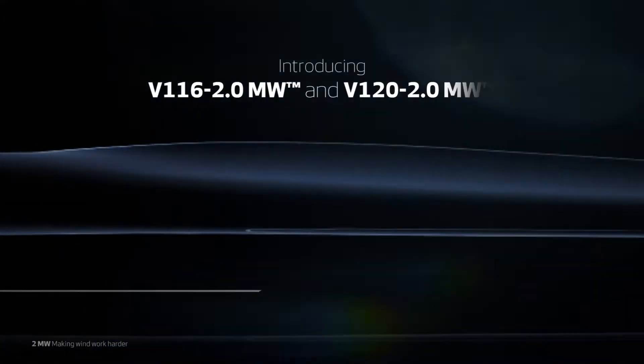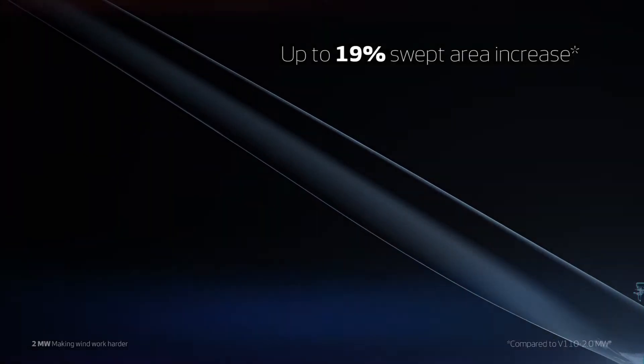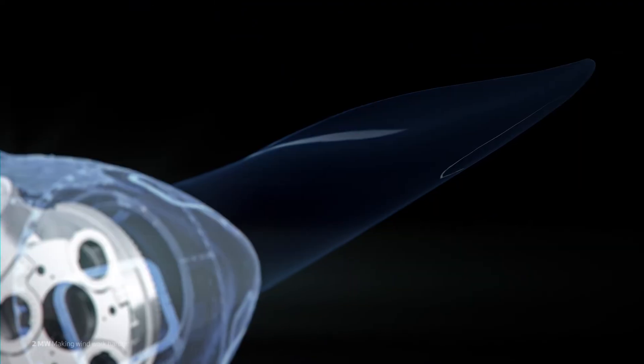With the introduction of 116 and 120 meter rotors, the Vestas 2MW platform now powers 5 rotor variants, covering all wind conditions and strengthening performance in medium to ultra-low wind.